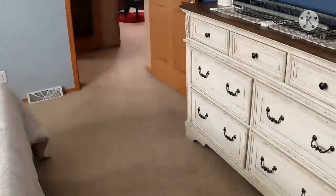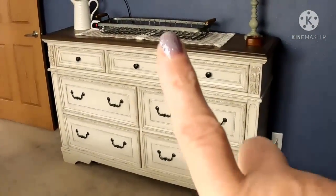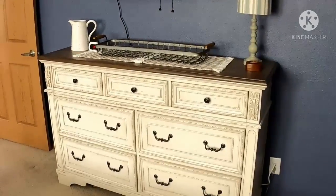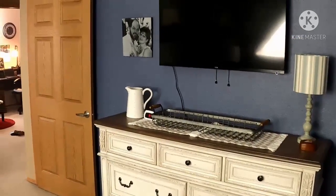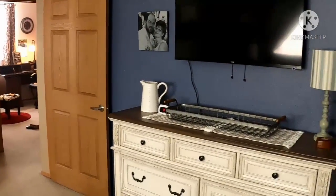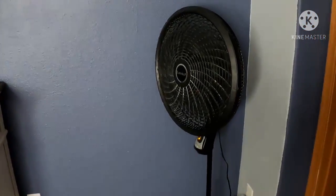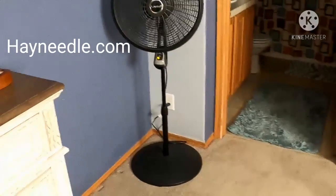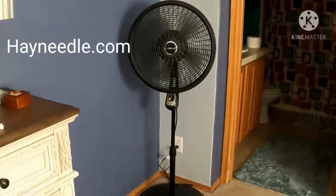I wanted to show the matching dresser we got in the other day. I'll be updating the cover for the top, and I ordered some more greenery for the long basket. I'm also updating our wedding photo onto some pretty background. And our chair, which isn't here yet, will be in the corner where the fan is — I ordered an armchair from a company called Hay Needle, out of Omaha, Nebraska. I'll be excited to get our little chair for the corner.